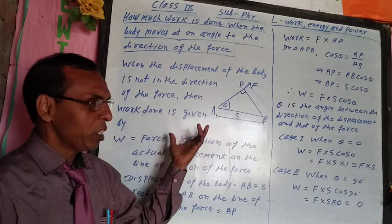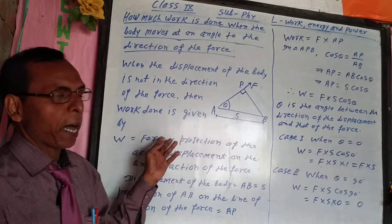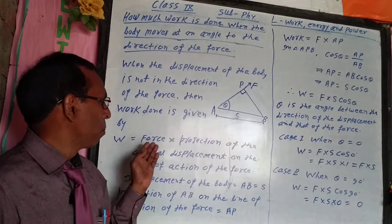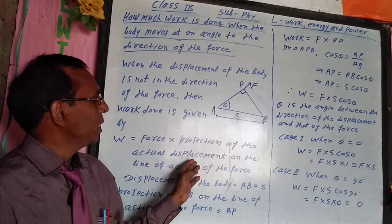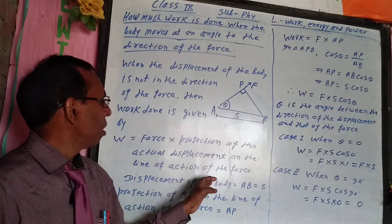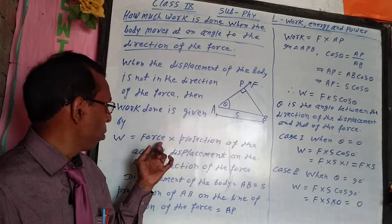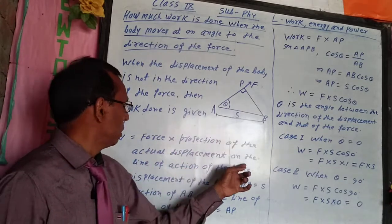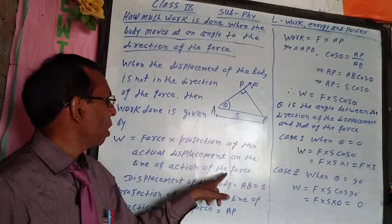In this condition, work done is given by: force into the projection of the actual displacement on the line of action of the force.